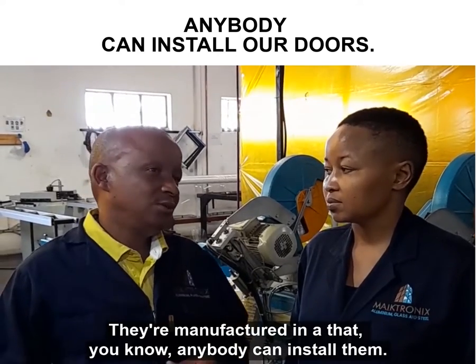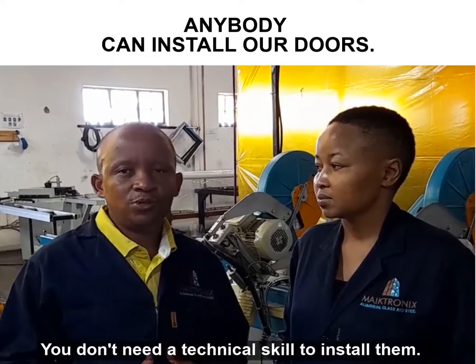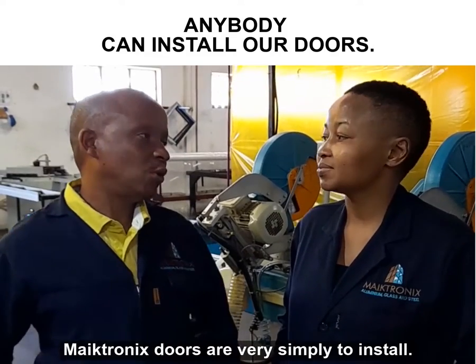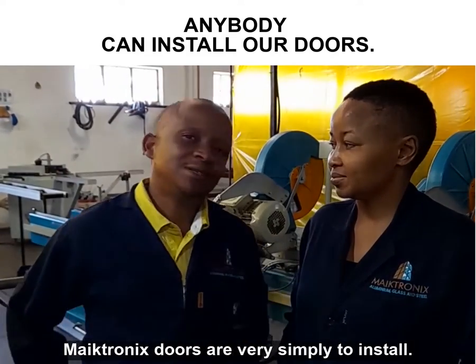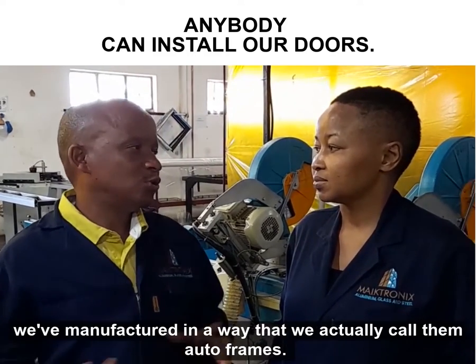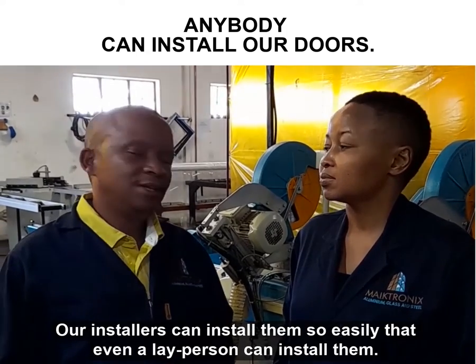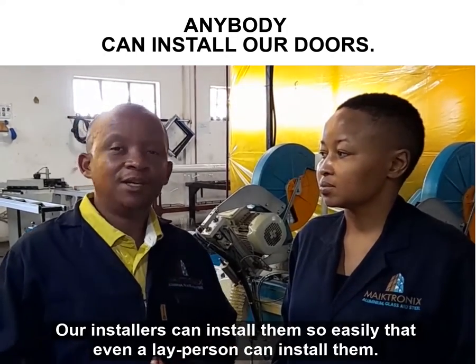Micronix doors are very simple to install. They are manufactured in a way that anybody can install them — we call them auto frames. We don't need a technical skill to install them. Our installers can install them so easily that even a lay person can install them.